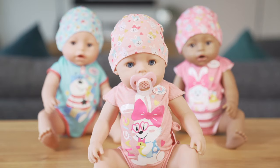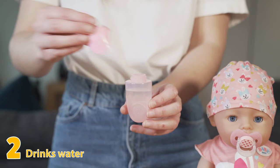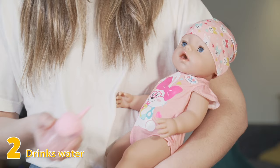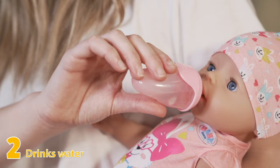Of course every baby needs a bottle, and Baby Born Magic Dolls can drink real water from theirs. Simply fill the bottle with tap water, put it in Baby Born's mouth, and gently squeeze the water to help her drink.